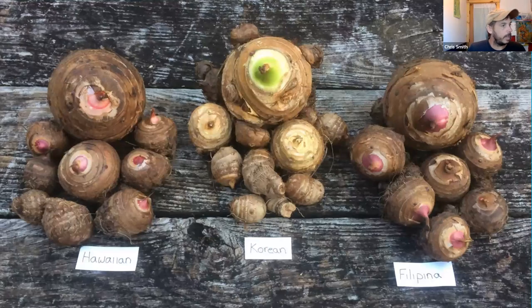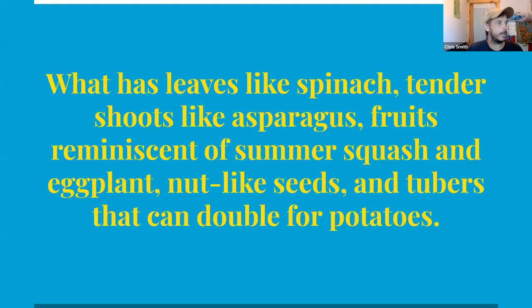Here's a picture of some of the different varieties we've grown — we've got six varieties growing at the community farm at the moment, and you can see a good size yield and that it's easy to grow.